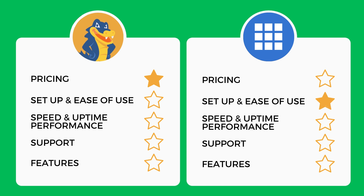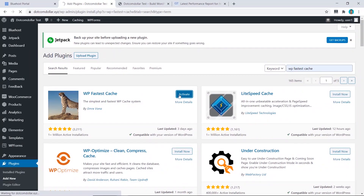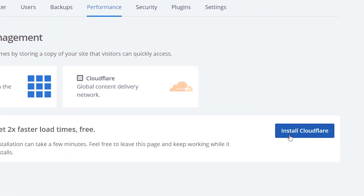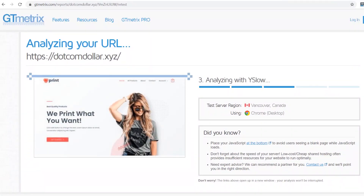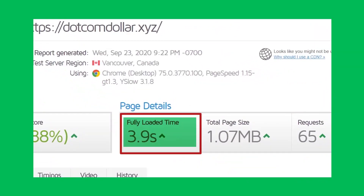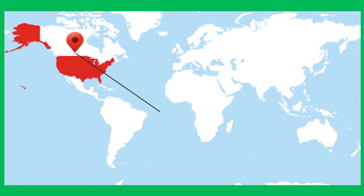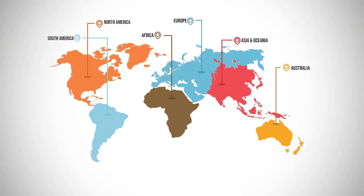Now let's look at speed performance. I compared apples to apples by installing the same speed and image optimizer plugins and putting Cloudflare on both accounts. My test results show Bluehost with a page load speed of 3.4 seconds on GTmetrix, while HostGator only managed 3.9 seconds — meaning Bluehost is 13% faster. Both companies only have data centers in the United States, so there's no geographic speed advantage between them.